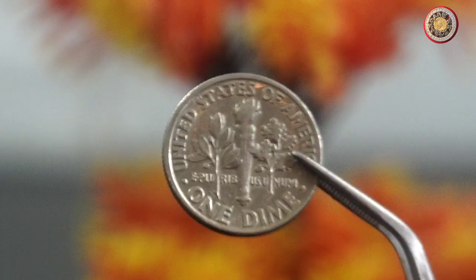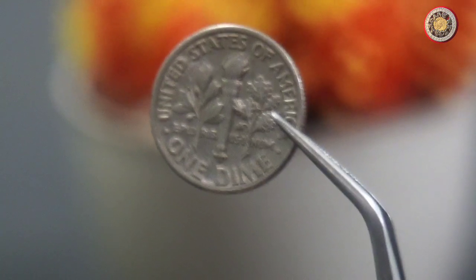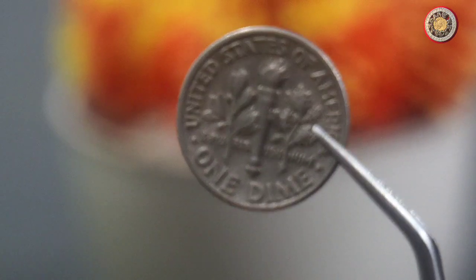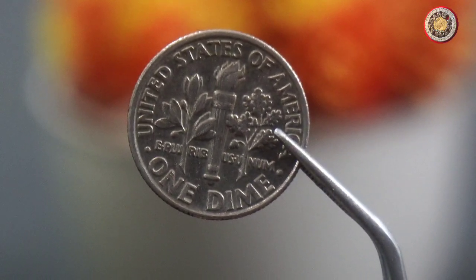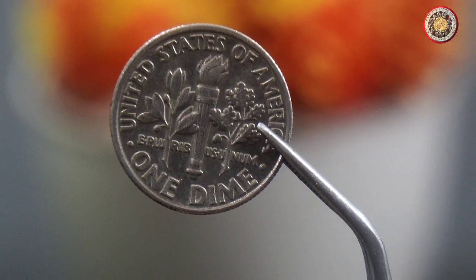Hello, and welcome to our channel, where we talk about coins and their values. In today's video, we're going to talk about the value of a 1997 dime. This coin is also known as a Roosevelt dime, and it's a very popular coin among collectors. So if you have one of these coins, you'll definitely want to stick around to find out how much it's worth.